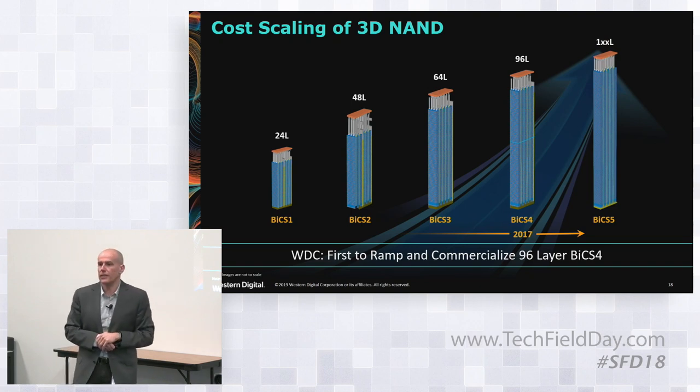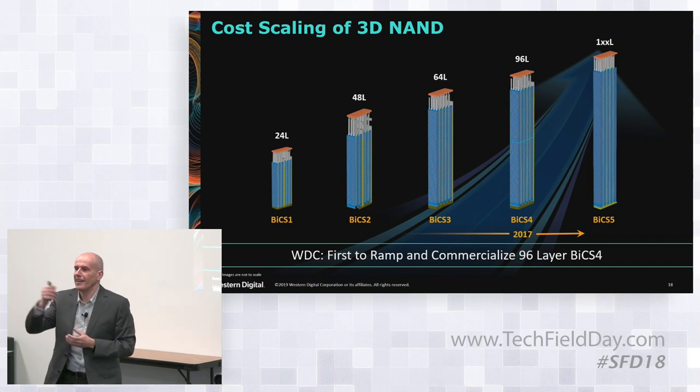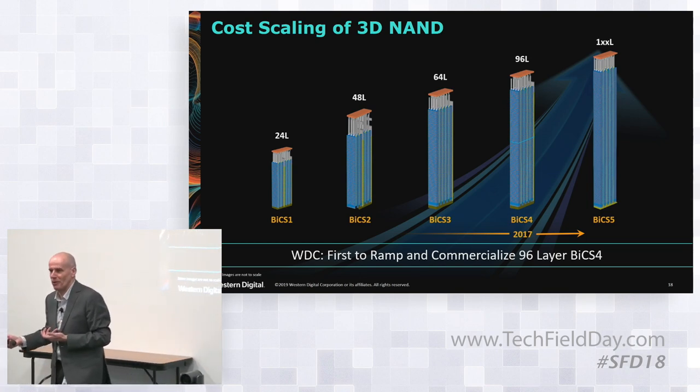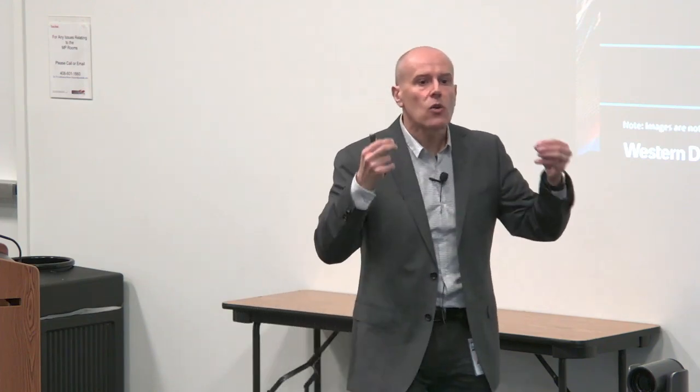We are working on 1XX-layer technology. At ISSCC, we also presented a paper from Western Digital on a 128-layer technology. Western Digital has consistently shown that we can innovate and be at the forefront of technology development. When those technologies get to product, we think very carefully. We want to make sure our technology provides value for the customer — it's not technology for the sake of technology, but technology to provide solutions to the problems that customers have.